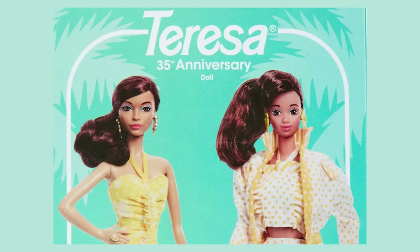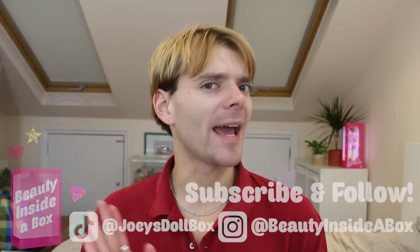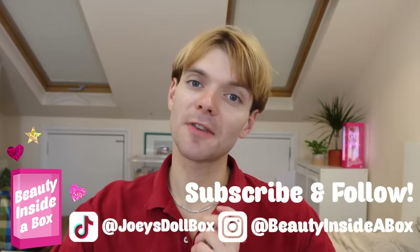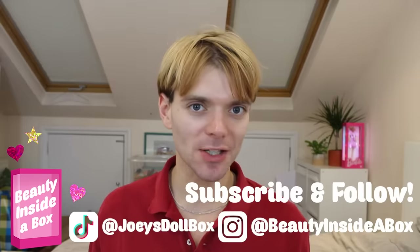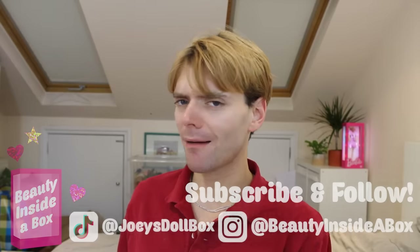At the time of filming this video it is 2023 and Teresa is turning 35 this year. Doesn't she look amazing for 35? If you love dolls as much as I do please don't forget to like this video and subscribe to my channel if you're new here. Also check me out on Instagram and TikTok. Anyway, let's talk about Teresa.